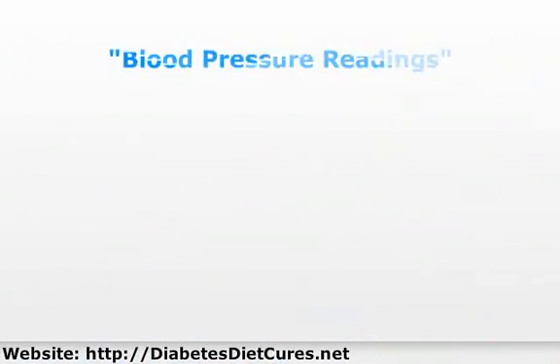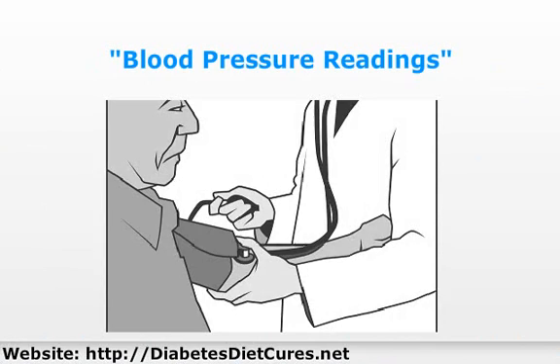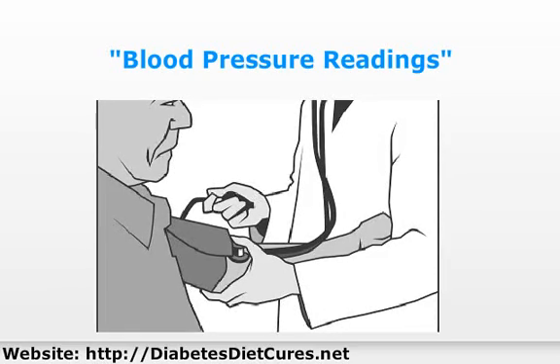Your blood pressure is the highest when it pumps blood into your arteries. This is the systolic pressure — the top number in your blood pressure. When your heart is resting, which is in between beats, you have a lower pressure. This is your diastolic number, the bottom number in your blood pressure.